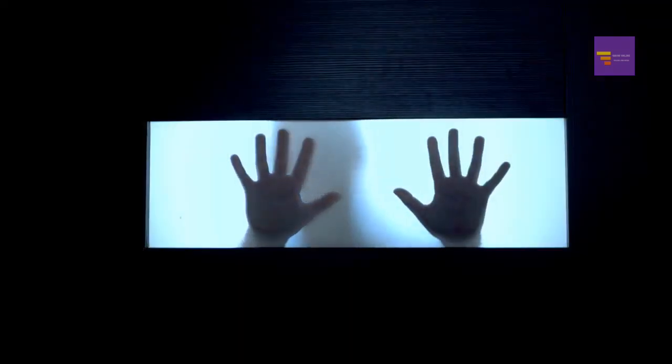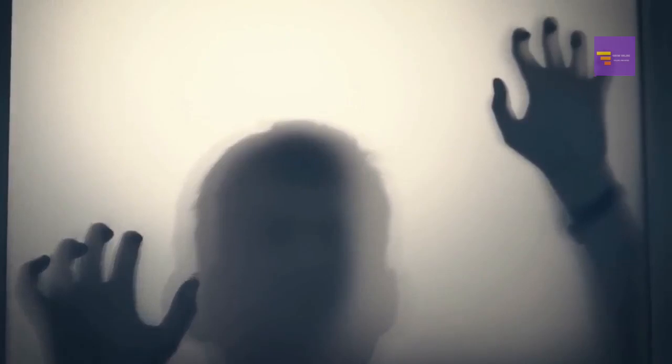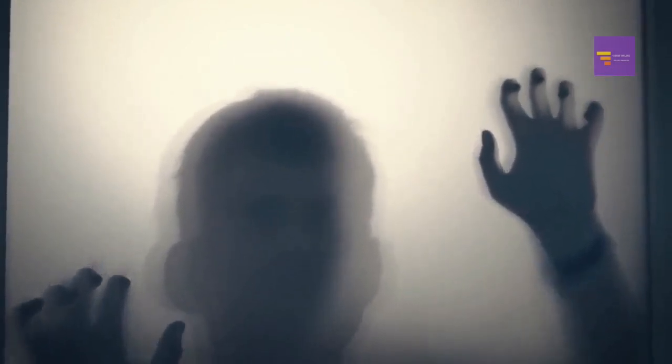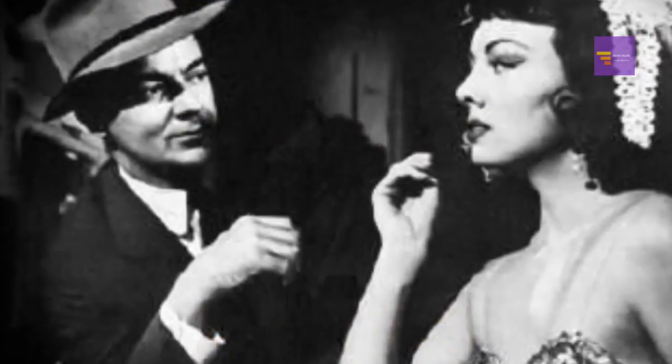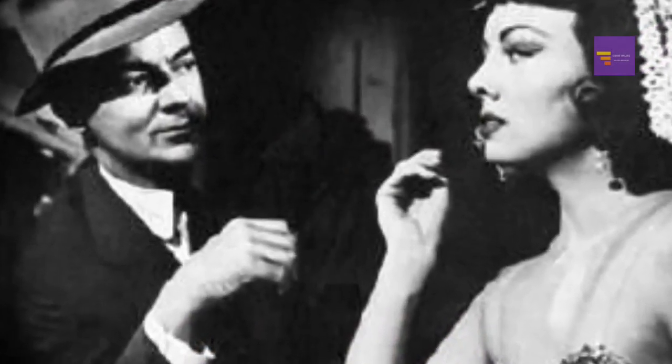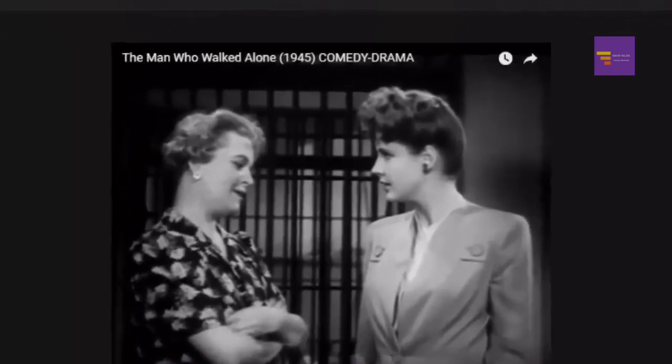Number 23: YouTube — sometimes you can find full-length movies for free on YouTube. Entering phrases like 'full horror movies' or the name of the movie followed by 'full movie' can generate some great results. Number 24: Big Five Glories — if you like black-and-white and classic horror movies, check out Big Five Glories, where you'll find films like George A. Romero's 'Night of the Living Dead,' 'Horror Express' starring Christopher Lee, and 'Phantom of the Opera' starring Lon Chaney.